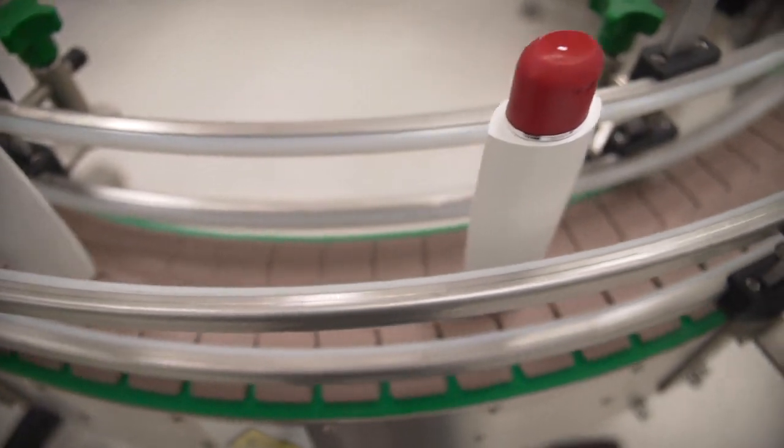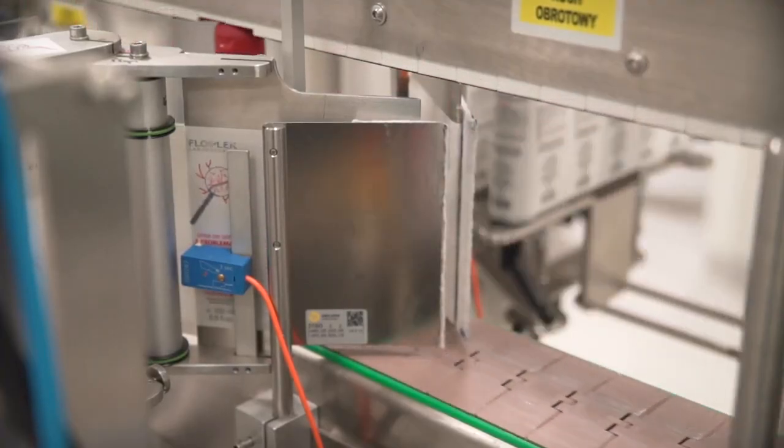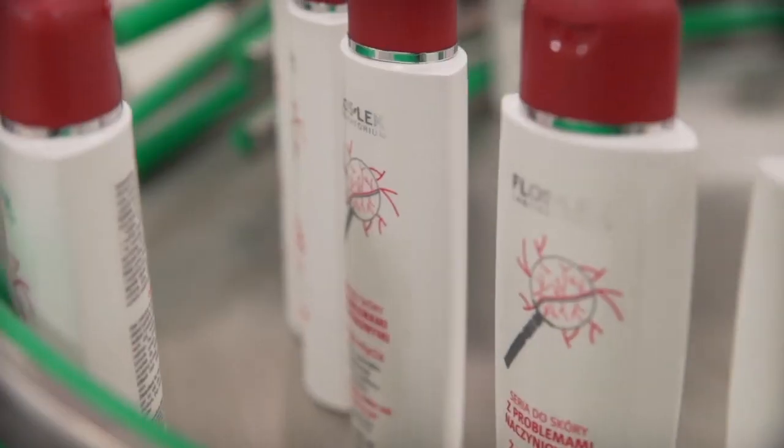In total, at Cosmetic Laboratory Floslek, more than 200 specialist preparations for the care and protection of skin are produced.